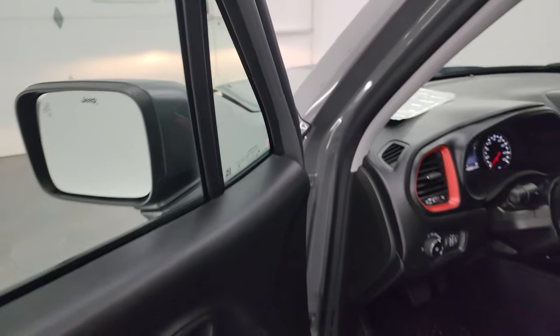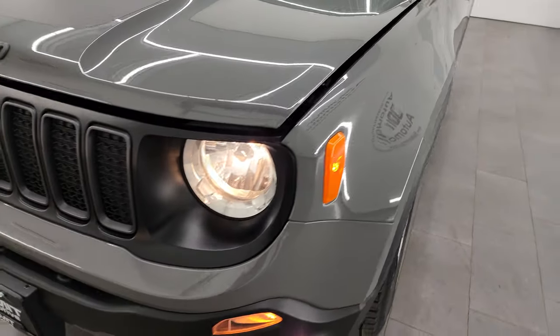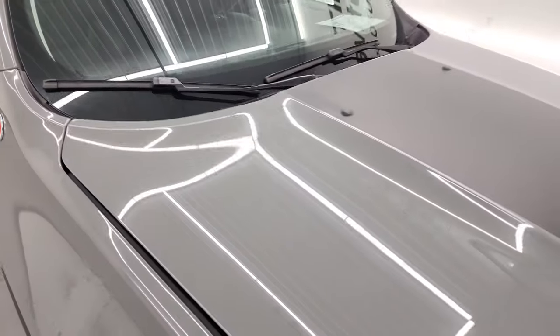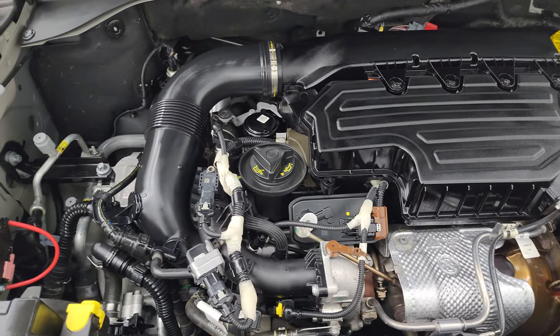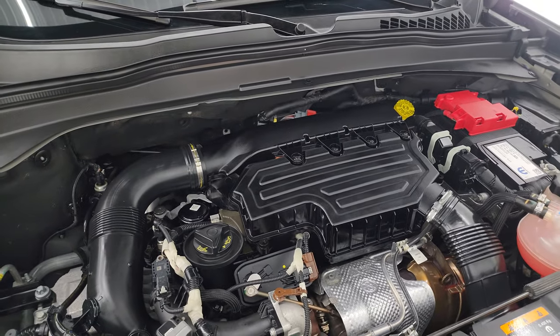I'd personally like to thank you for checking out the video today. Hopefully from this HD video you've been able to verify the quality, condition, options, and cleanliness of this Renegade inside and out. You can see all the lights are working nicely. One other thing I forgot to mention — it does have the windshield wiper heater. Under the hood we have the 1.3 liter turbocharged four-cylinder engine. The engine bay is very clean, runs very smooth, and this Jeep has been fully safety inspected with a fresh oil and filter change and all fluids checked and topped off.